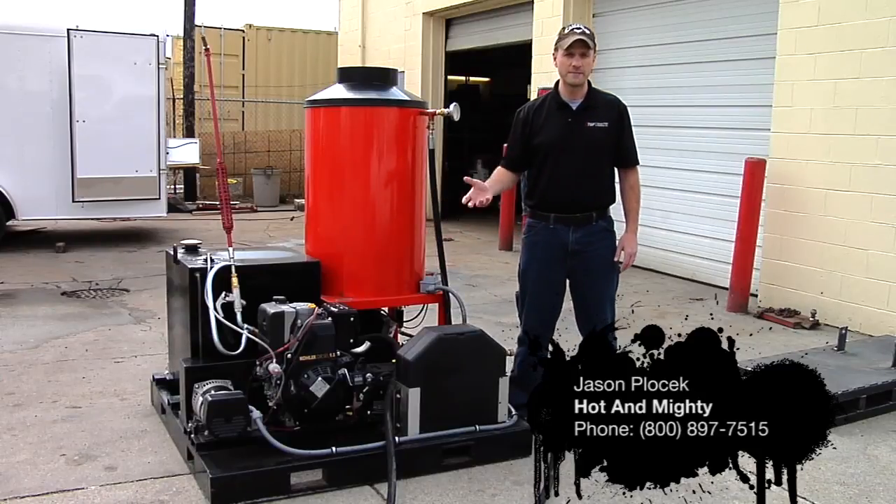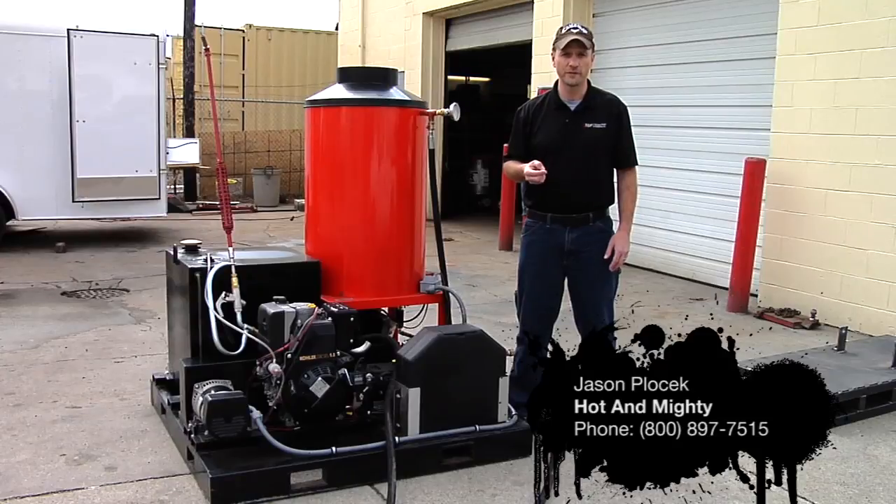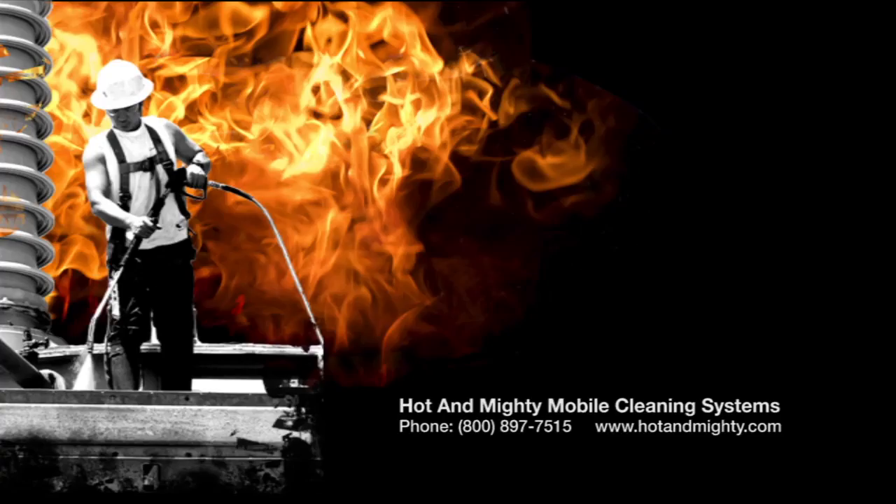Questions or comments, you can call me, Jason, at 1-800-897-7515. Or you can look us up on the web at www.amity.com. We'll see you next time.